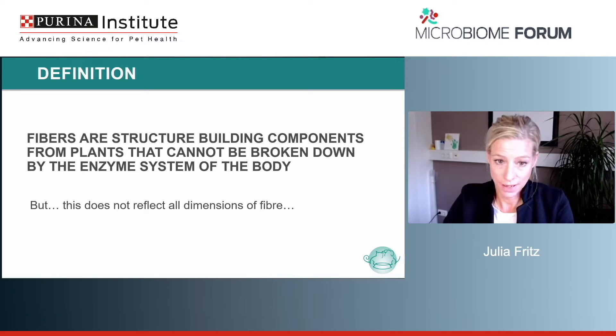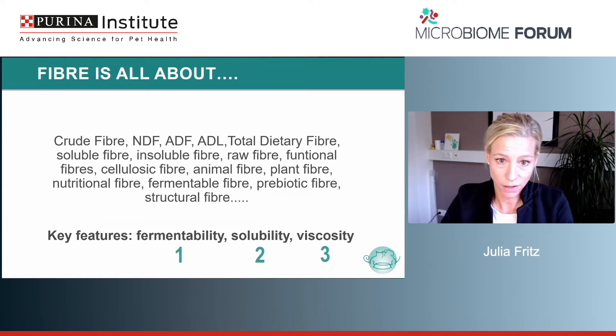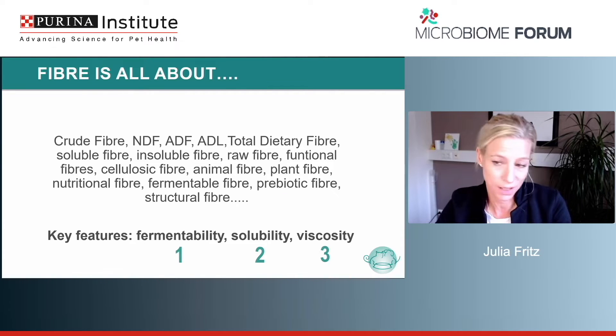The NRC — which is something like the bible for every nutritionist, where you can find all information about every nutrient — states that although dietary fiber is not required as a nutrient, it is directly involved in maintaining gut health of cats and dogs. This is not least because diarrhea from a fiber-free diet will be nullified if you just add cellulose. Fibers are structure-building components from plants that can't be broken down by the enzyme system of the body.